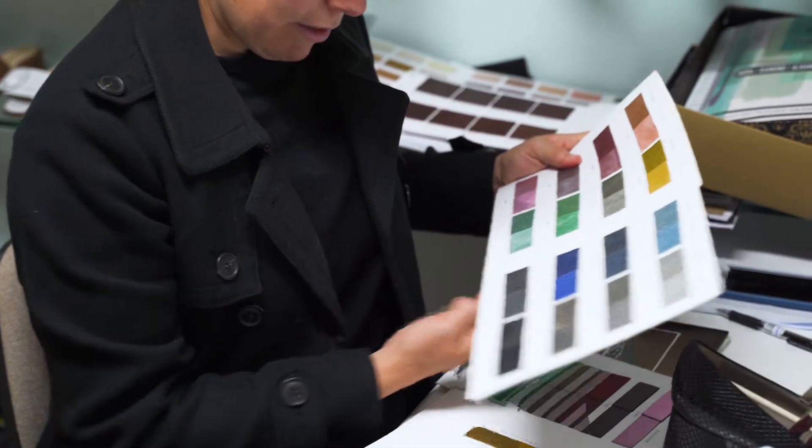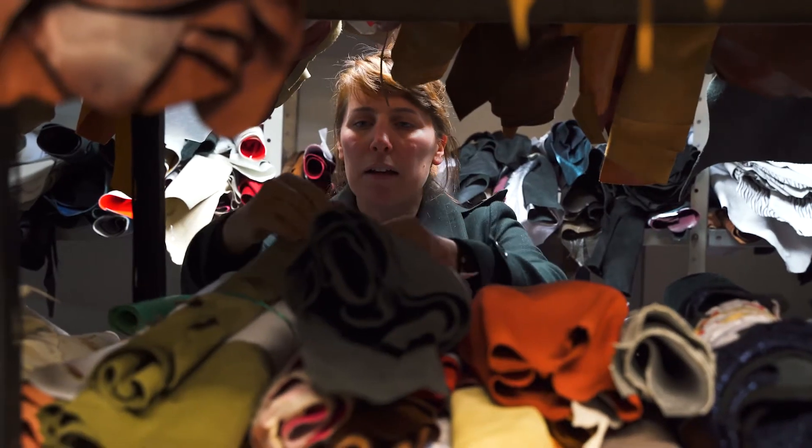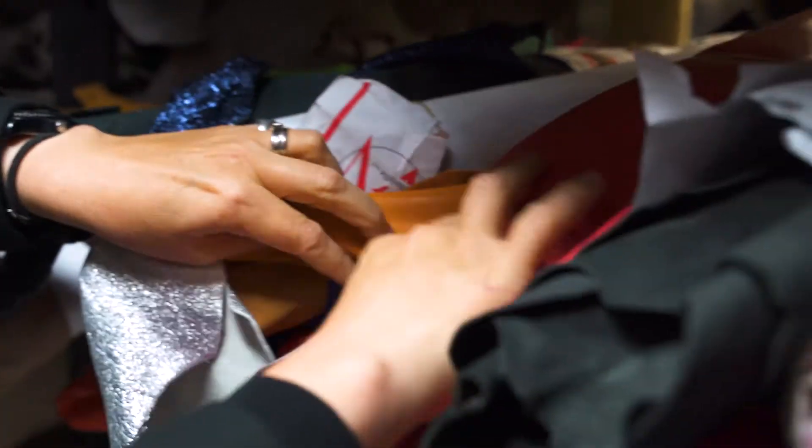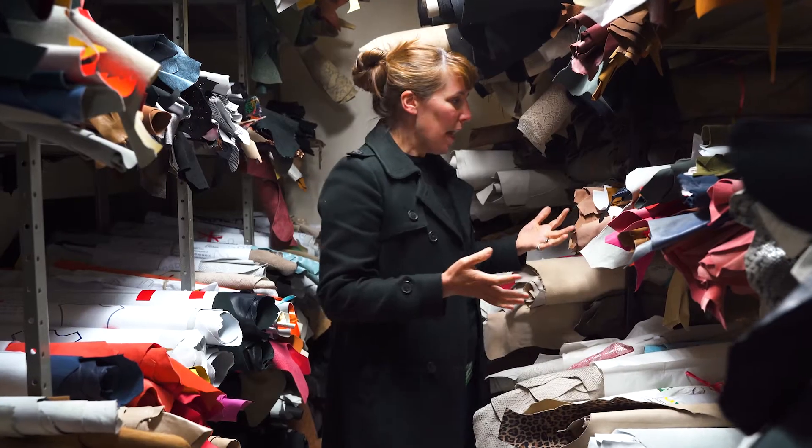My makers are really specific with the amounts of leather they order for production, so there's rarely any wastage, which is really good. But sometimes there are some extra hides that are not used for whatever reason.